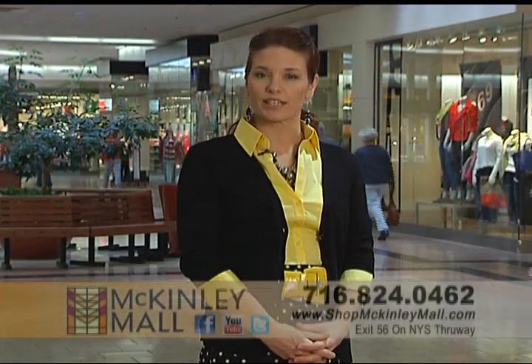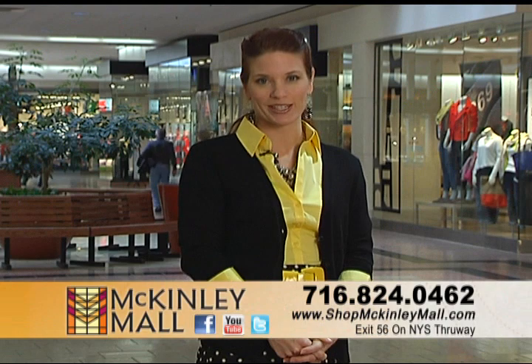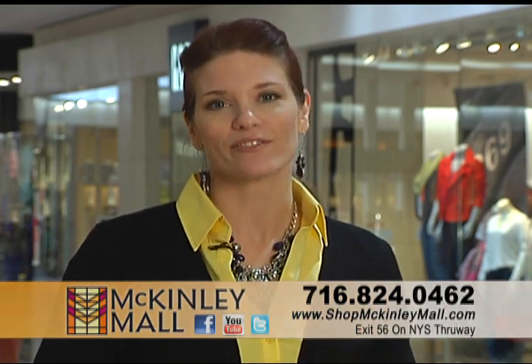We currently have space available from as little as 500 square feet to 20,000 square feet. We also offer space for kiosks and other advertising and promotional opportunities. With our expertise, we'll work with you to help create the space you envisioned. Call or stop into the McKinley Mall today to see if it's the right fit for you.